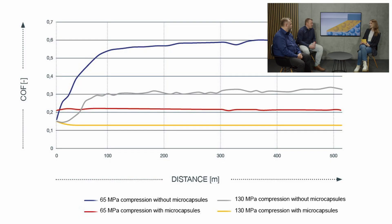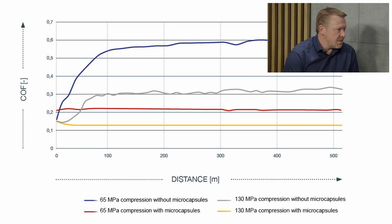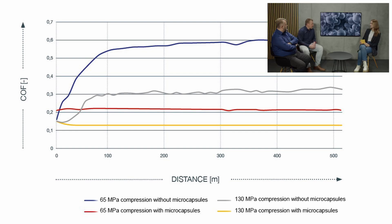Florian, is there any data where we can see a measurable change when using the microcapsules? Yes. On the diagram you can see that we performed a tribological test — we used one of our test rigs, a sliding steel ball sliding on a plastic material, and we measured the coefficient of friction over time and distance. We incorporated different amounts of microcapsules into a plastic material and compared the results. You can see that with an increasing amount of microcapsules, there is a decrease in the coefficient of friction — a reduction of friction by using our microcapsules in a plastic compound.